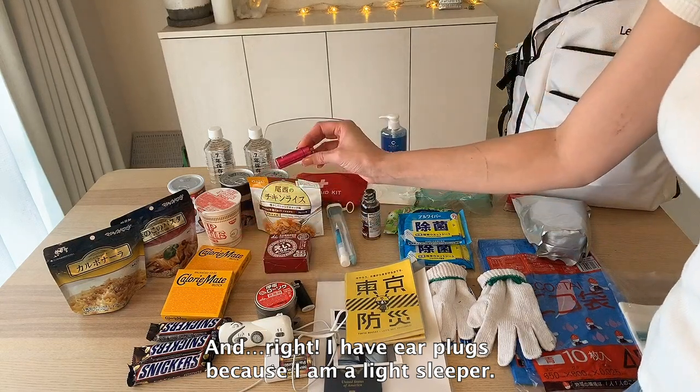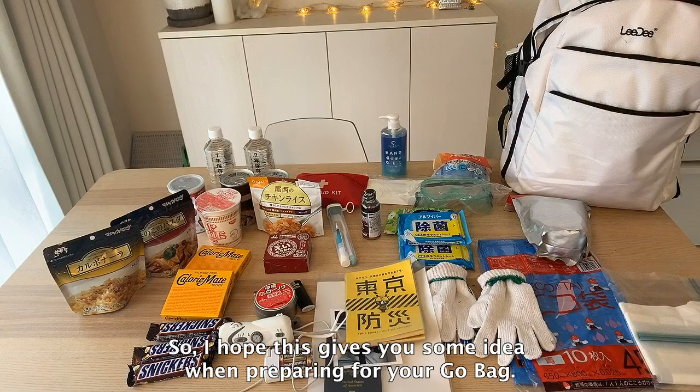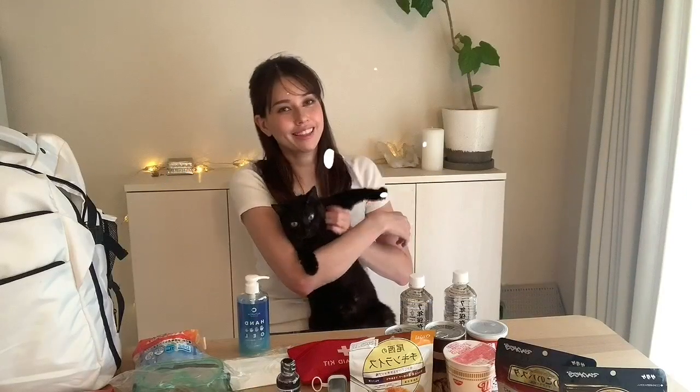I have earplugs because I am a light sleeper. So I hope this gives you some idea when preparing for your go bag. Thank you for watching.